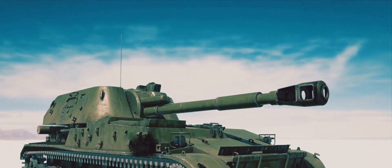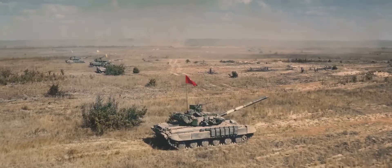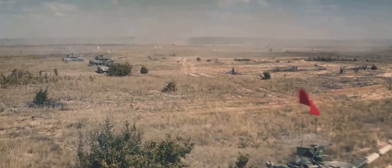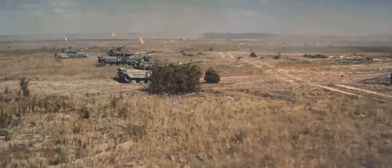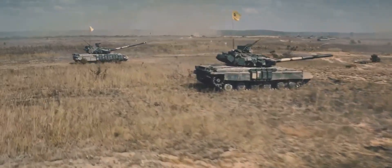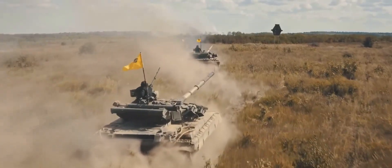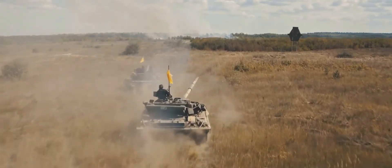The Vijayanta was more than a machine — it was a symbol of resilience and adaptability. Its reliability under pressure and ease of maintenance made it a formidable opponent. But it was its suitability to the Indian environment that truly set it apart. This stalwart of the Indian army also saw action during Operation Blue Star, once again proving its mettle.